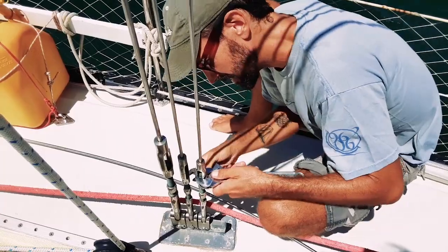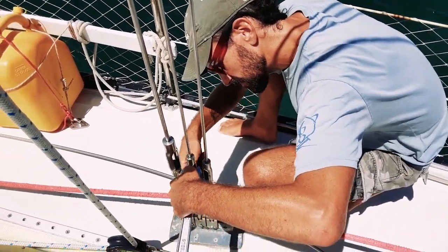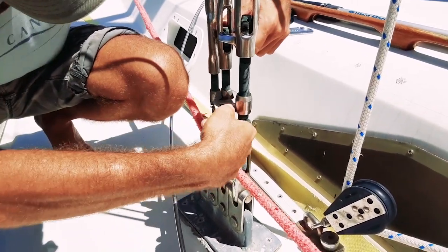First, we had to loosen all of the shrouds on both sides of the boat. This had to be done in order to slide the spreader off by a few inches so the attachment point could be accessed. I made sure to support the mast with two spare halyards on each side before loosening the shrouds.